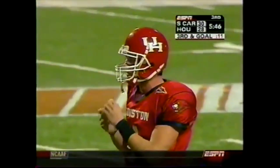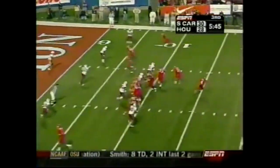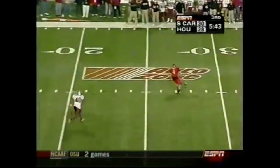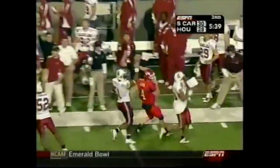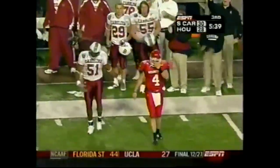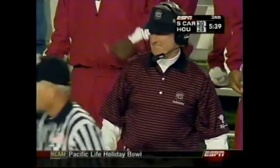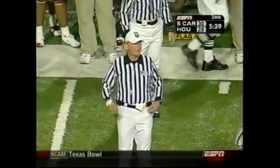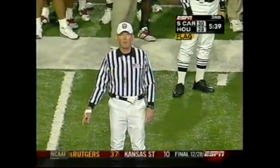Shotgun set for Cobb, four receivers, trips to the top of your screen — and the missed snap. Cobb after the loose ball and kicks it out of bounds backwards. Flags come out. Also down from that spot right where it was kicked — a legal kick from the spot of the foul is a 15-yard penalty, also loss of down. This will put them back near midfield.